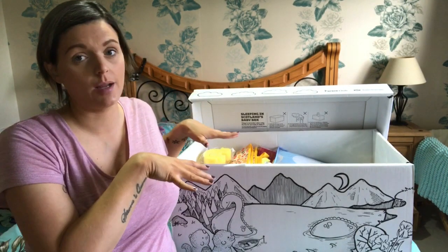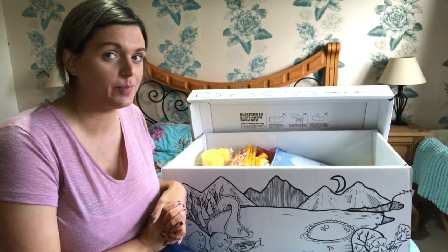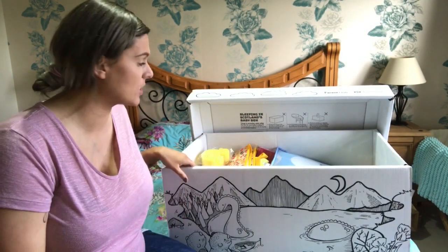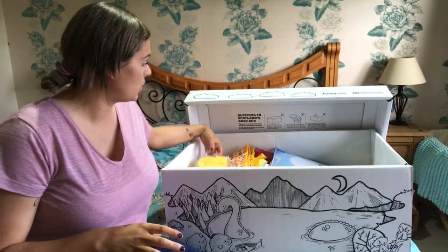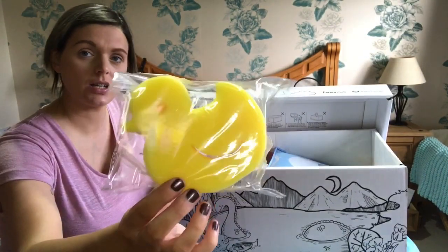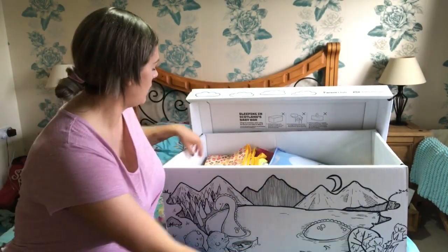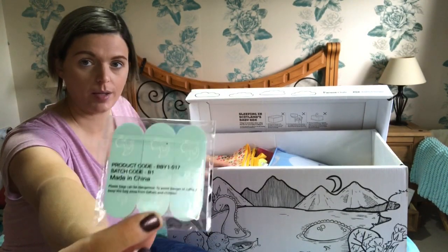I'll show you once I get to the bottom of the box - the mattress and everything - as best as I can. So the first thing that I've got here is a duck sponge, and there is some baby nail files. I have checked some of this stuff out of the packaging already just to have a look.